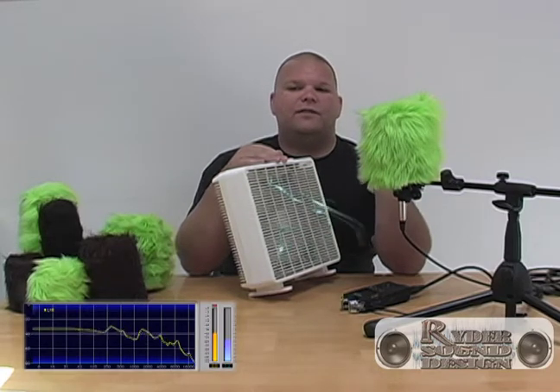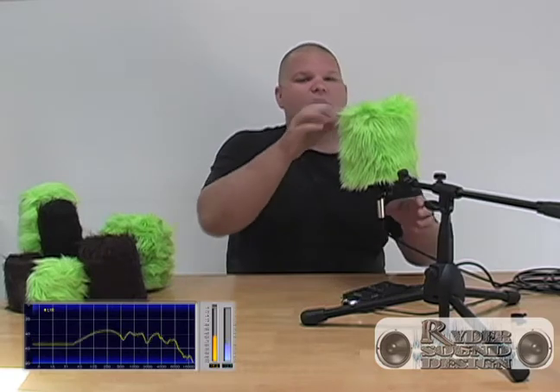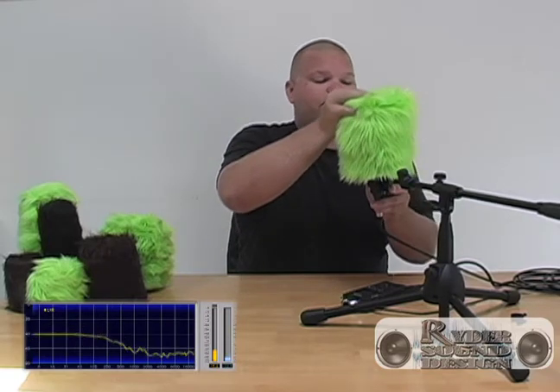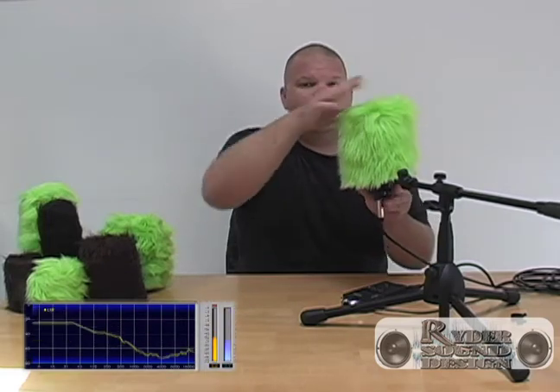Now with the windscreen still in place, let's see how well it defends us against a recording studio's worst enemy — the letter P. Please put pretty people perfectly pointing to problems. Now let me show you how it sounds without the windscreen: Please put pretty people perfectly pointing to problems. And once again with it on: Please put pretty people perfectly pointing to problems. There you have it.